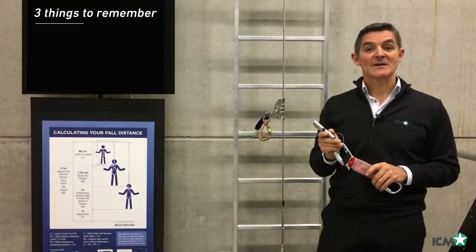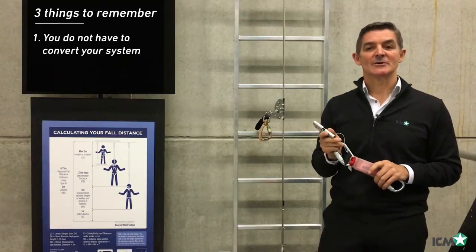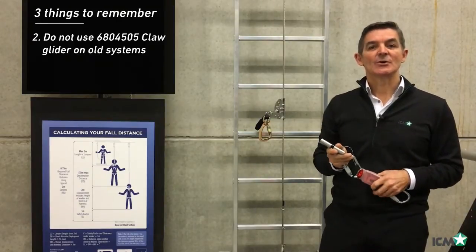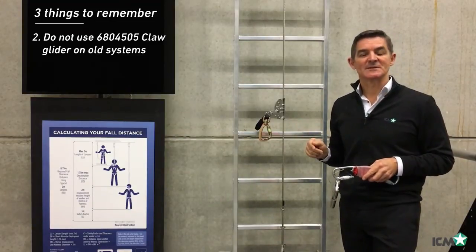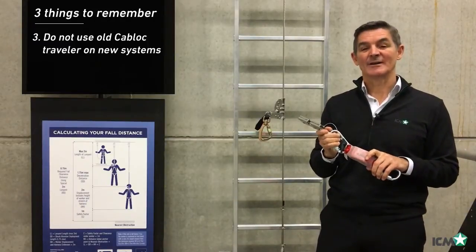In summary, there are three things we'd like you to remember. One: you do not have to convert your existing system as long as it passes its annual inspections. Number two: you cannot use the new 680-4505 claw glider on old systems. And number three: you cannot use the old cab lock traveler on new systems.